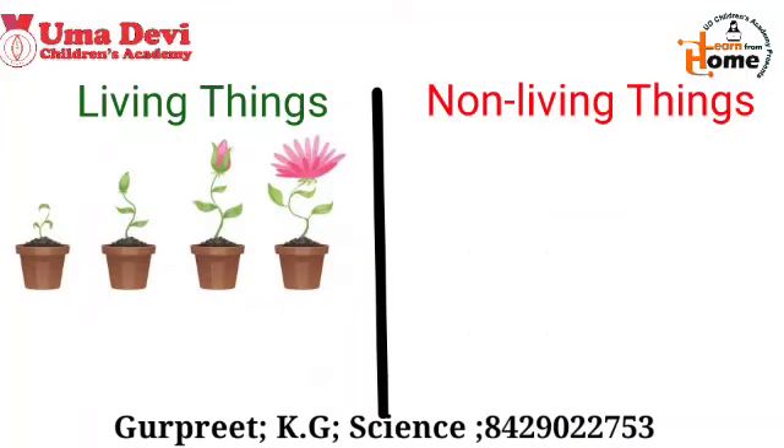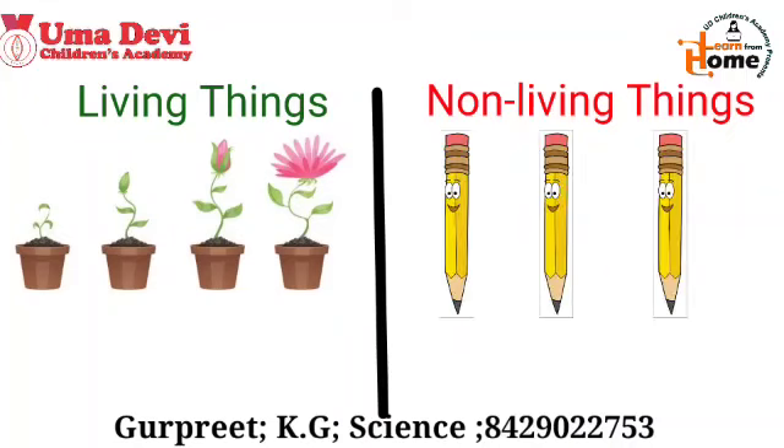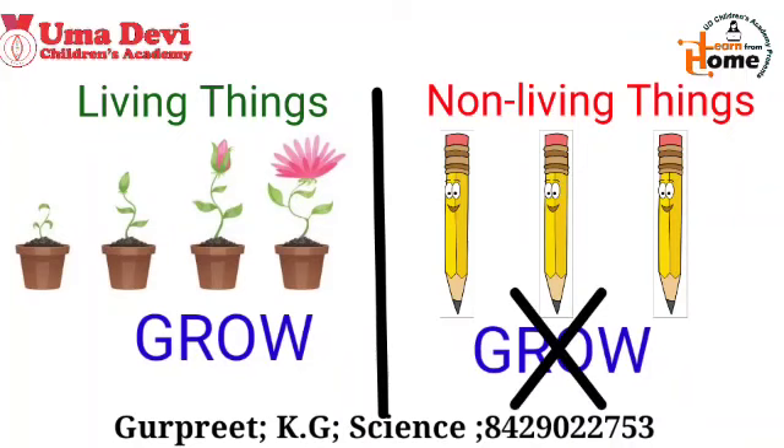In this picture, you can see that the flower has grown from a very small size to a big size. On the other side, the pencil remains the same. That means living things can grow, but non-living things cannot grow.